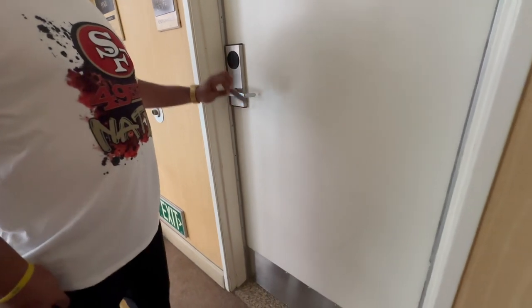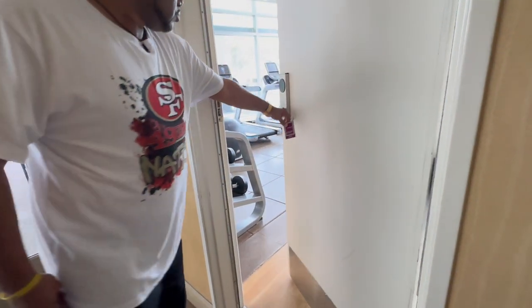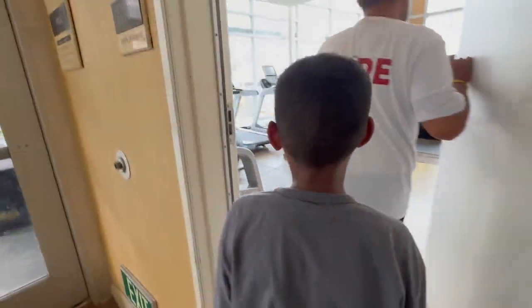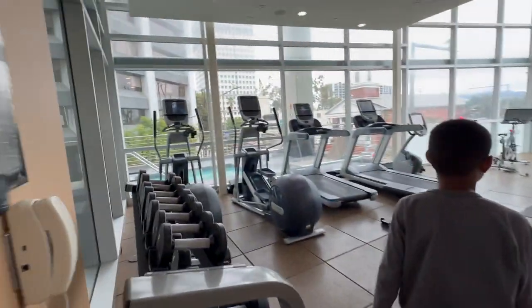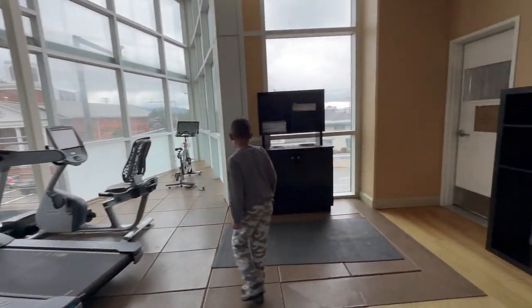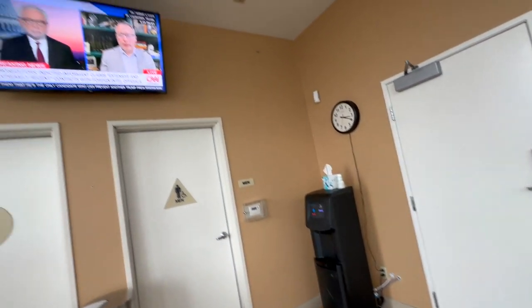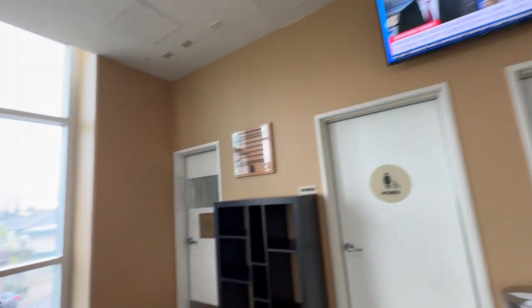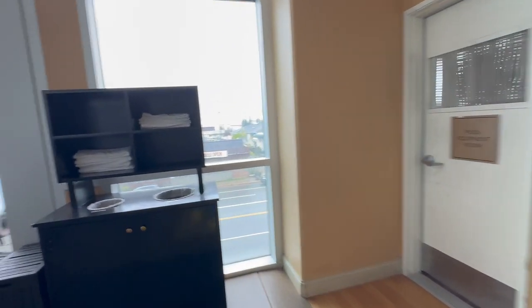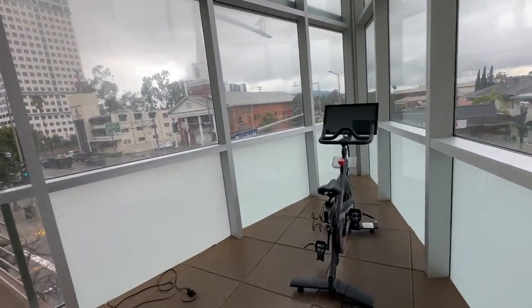As we wrap it up, the final thing we're going to look at is the fitness center, which is open 24 hours and requires your key card to gain access. It's not huge, but you've got quite a few machines — ellipticals, treadmills, weights, a cycle machine, and a Peloton. There's a TV, water, restrooms, cubbies for your belongings, and towels, which is very helpful.